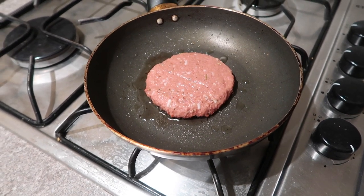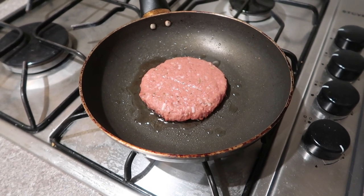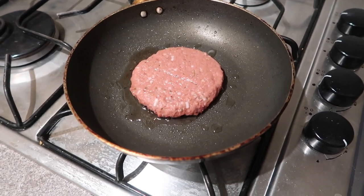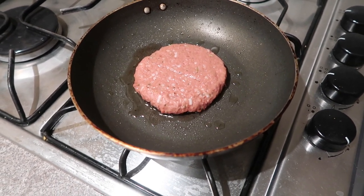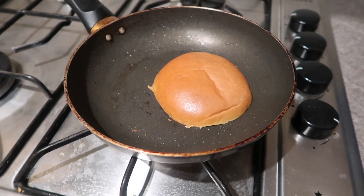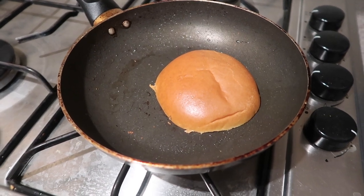The burger is now in the pan. Texture-wise it seems quite soft and it stuck to the inside of the packaging slightly, but smell-wise it's great — it doesn't have that overpowering vegan meat smell that some burgers do, which is definitely a win. The burger is cooked, I've put it to one side and I'm toasting the brioche bun in the leftover oil in the pan. I am so ready to try this burger. That is incredible — I actually can't deal with how good that is!